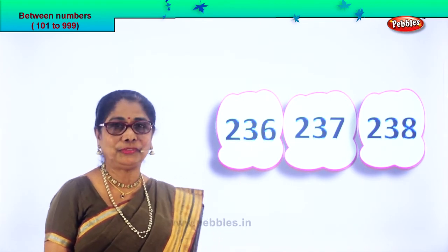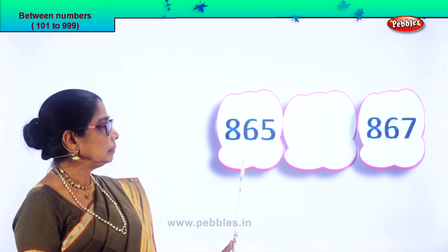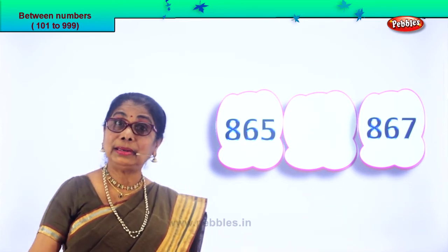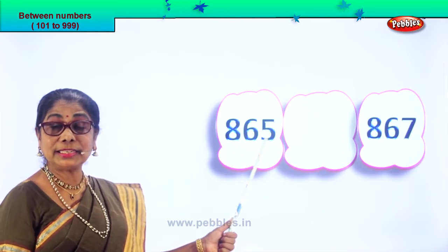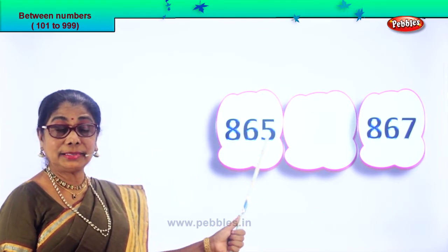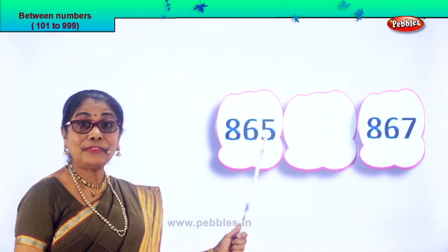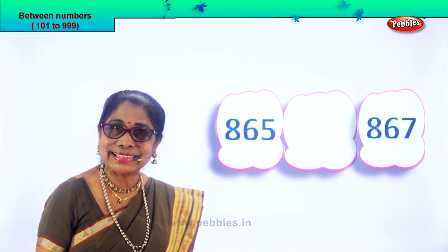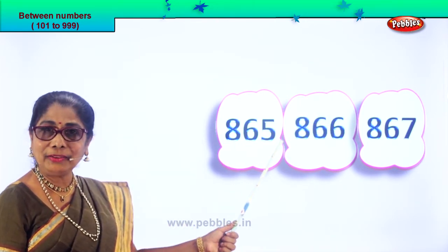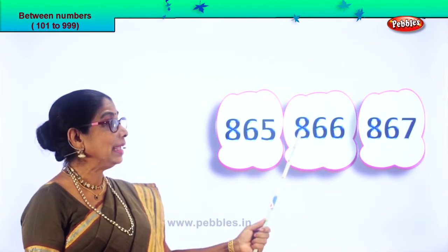Let's take another set of two numbers. Read aloud: 865 and 867. Now after 5 comes 6, after 65 comes 66. So 865, next number will be 866, then 867. The middle number is 866.